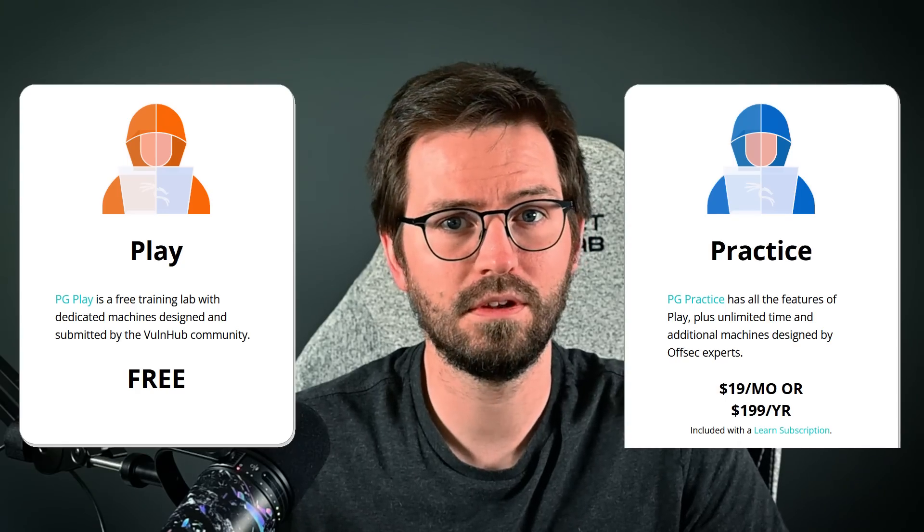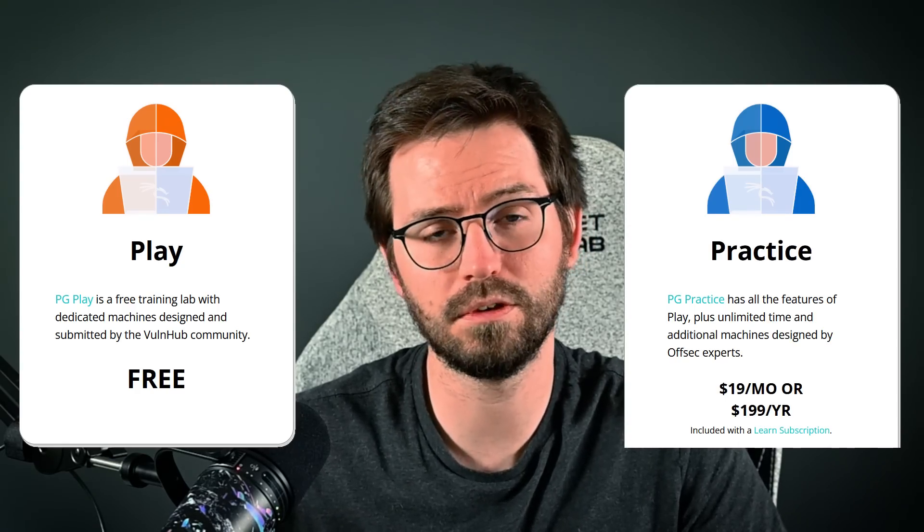Our final platform is from Offsec — it's called Proving Grounds, released a few years back and split into two sections: PG Play, which is essentially VulnHub boxes, and PG Practice, which is access to machines built by Offsec and community contributions. While Proving Grounds has fewer features than TryHackMe and Hack the Box, I actually think the average quality of the challenges from a boot-to-root perspective in PG Practice is the highest of all three platforms — or at least the most consistent. There appears to be a fairly good QA process for new box submissions.